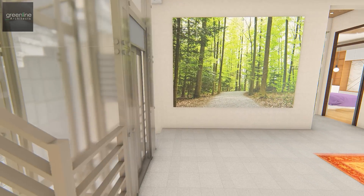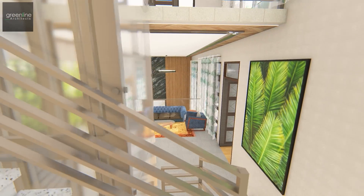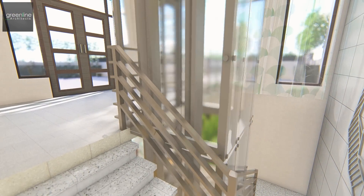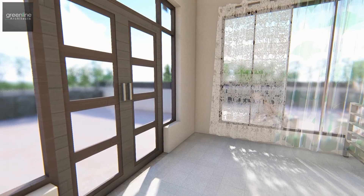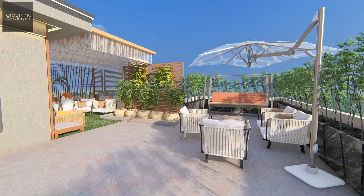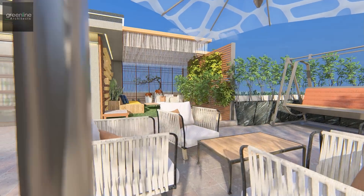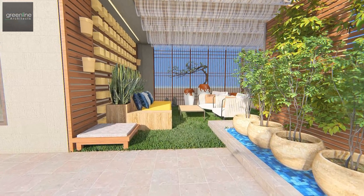As with the architecture, material expression in the interiors is also minimal. The terrace has an informal seating space which is semi-covered with MS-section pergolas.